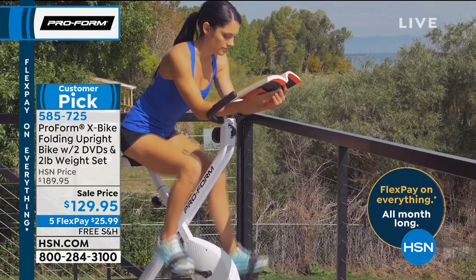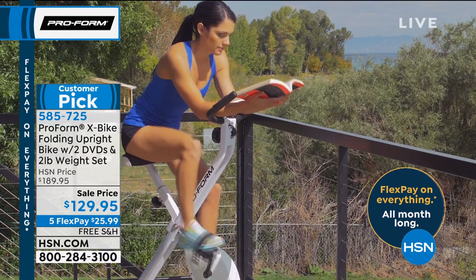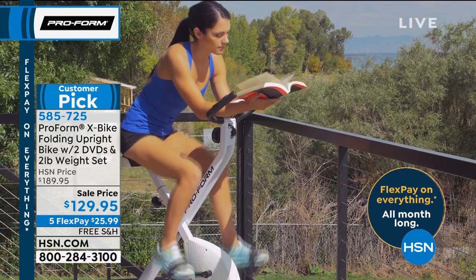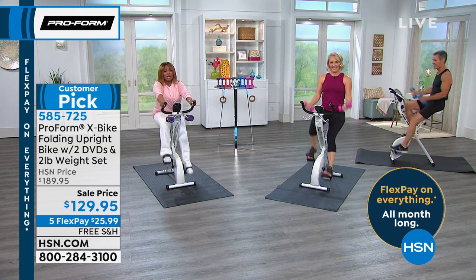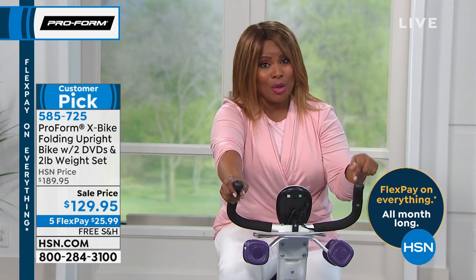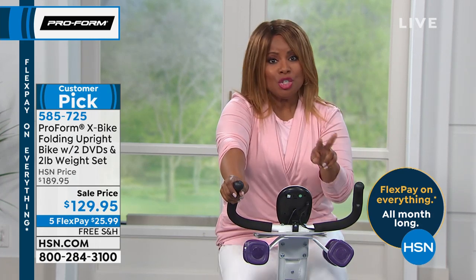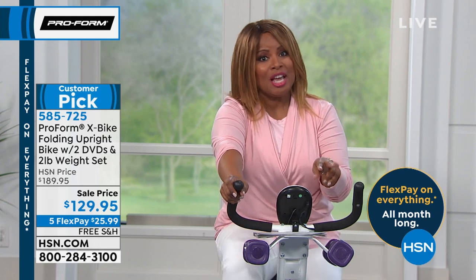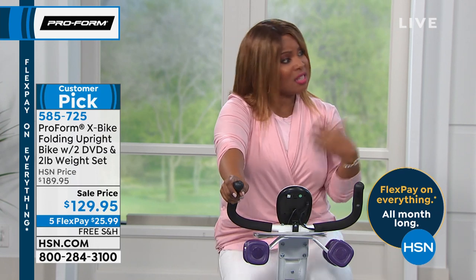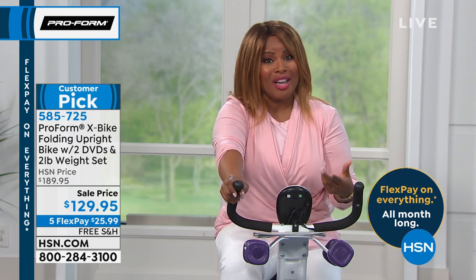For today's show: lowest price we've ever offered, free shipping and handling, and $26 to get this at home. The weights come along with it, and you get two workout DVDs. The 250-pound weight capacity is actually more than you'll find on a lot of bikes out there.